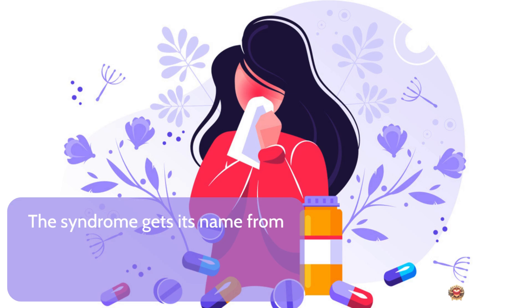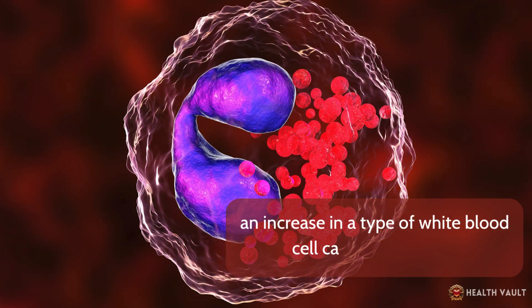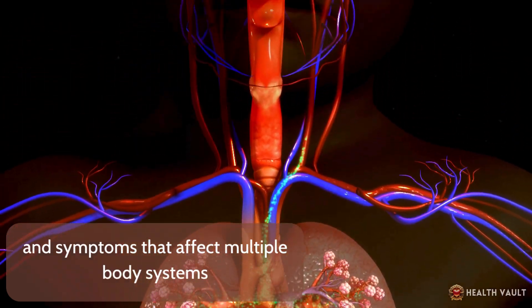The syndrome gets its name from its key features: a drug-induced reaction, an increase in a type of white blood cell called eosinophils, and symptoms that affect multiple body systems.